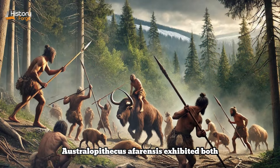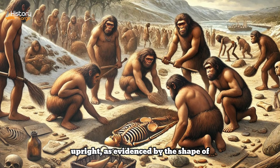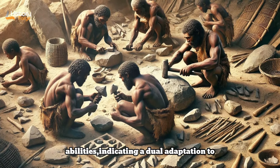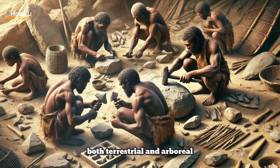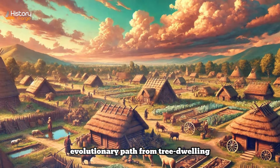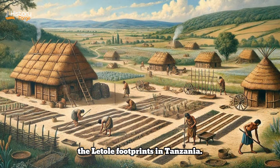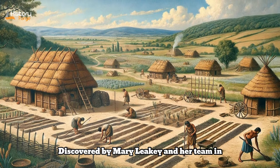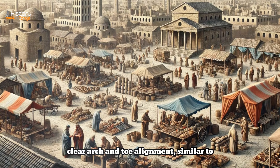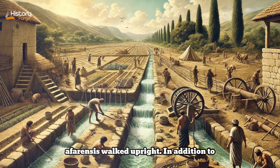Australopithecus afarensis exhibited both ape-like and human-like traits. They were small-bodied, averaging about 1 to 1.2 meters in height, and walked upright, as evidenced by the shape of their pelvis and lower limb bones. However, their curved fingers and toes suggest they retained some climbing abilities, indicating a dual adaptation to both terrestrial and arboreal environments. One of the most compelling pieces of evidence for their bipedalism comes from the Laetoli footprints in Tanzania, discovered by Mary Leakey and her team in 1978. These footprints date to about 3.5 million years ago and were preserved in volcanic ash, showing a clear arch and toe alignment similar to modern human footprints.